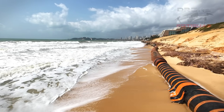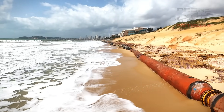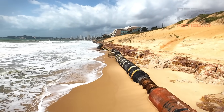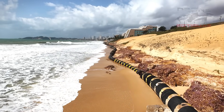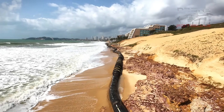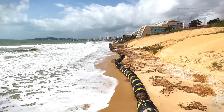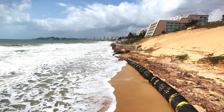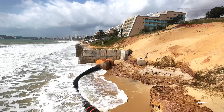A gente vai tentar acompanhar o máximo. Quando a Draga estiver lá sugando essa areia no fundo do oceano, a gente vai tentar ir lá com o drone para ver como é esse trabalho. Vocês não vão ficar sem nenhuma informação sobre essa obra — mesmo que a Draga esteja longe da costa, o drone vai lá. Olha como a tubulação aqui é extensa — tem quase uns 400 metros de tubulação. É bem longo.